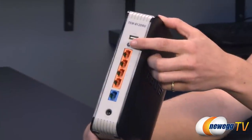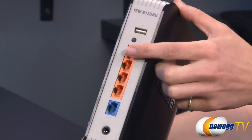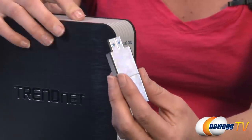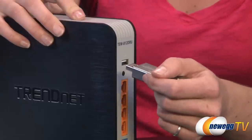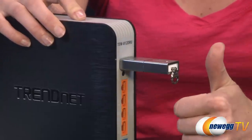To get started using the protected Wi-Fi network, simply press the WPS button on the router and you're ready to go. For additional connectivity, plug in a USB storage drive to share content across your entire network. For your security, this router comes pre-encrypted.